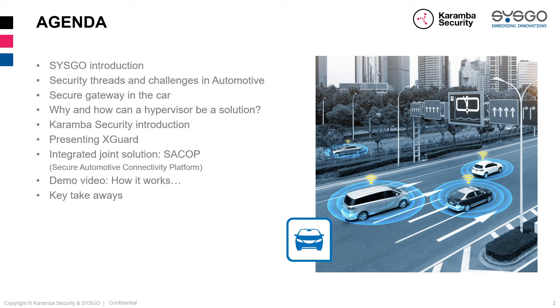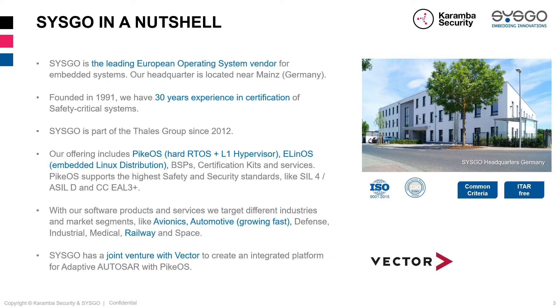Let me start with a couple of words about SYSGO, which as many of you might know is the leading European operating system vendor for embedded systems. Our headquarters is located in Mainz, Germany, quite close to Frankfurt. The company was founded in 1991, giving us 30 years of experience in certification of safety-critical systems. I should mention that SYSGO has been part of the Thales Group since 2012.